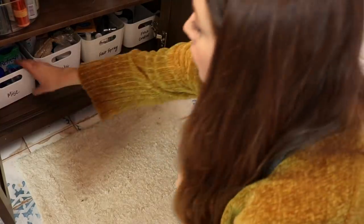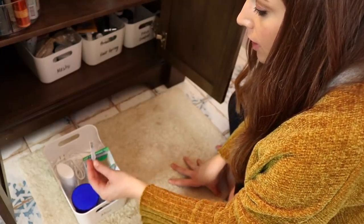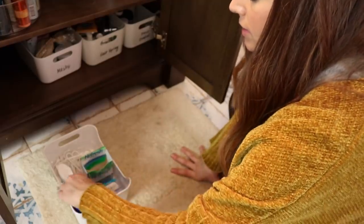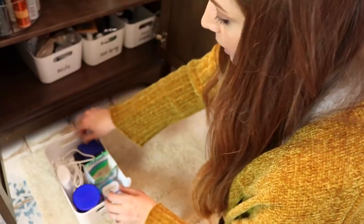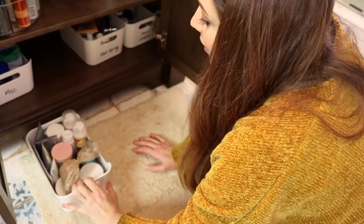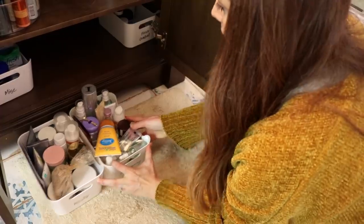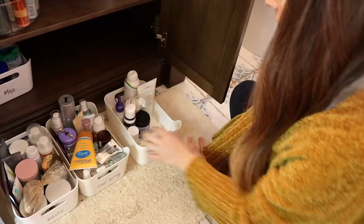Let's move on to skincare. In here I have extra razors, extra eye drops — I had Lasik so I just use these to refresh my eyes every now and then. I have a cleaner for my rings. I can put these ring boxes down here. I have my Clarisonic charger and an extra deodorant right there. Then I have all of my face masks here — I'm kind of obsessed. I have miscellaneous skincare here and then miscellaneous body stuff.